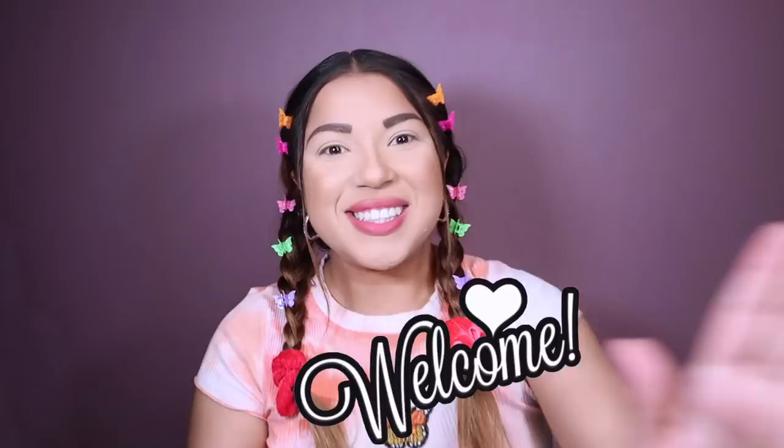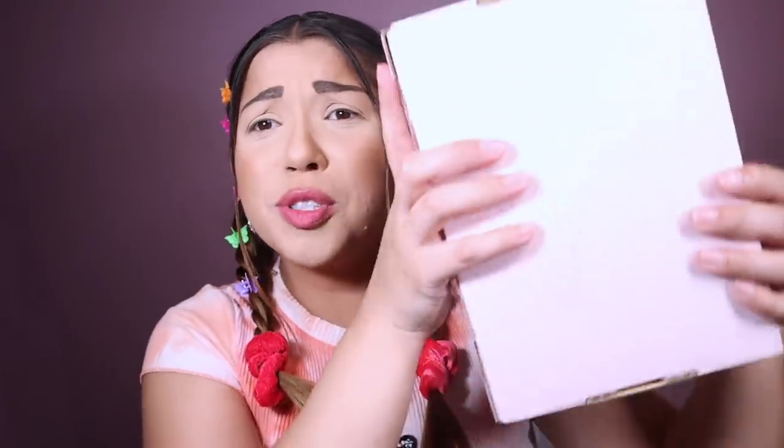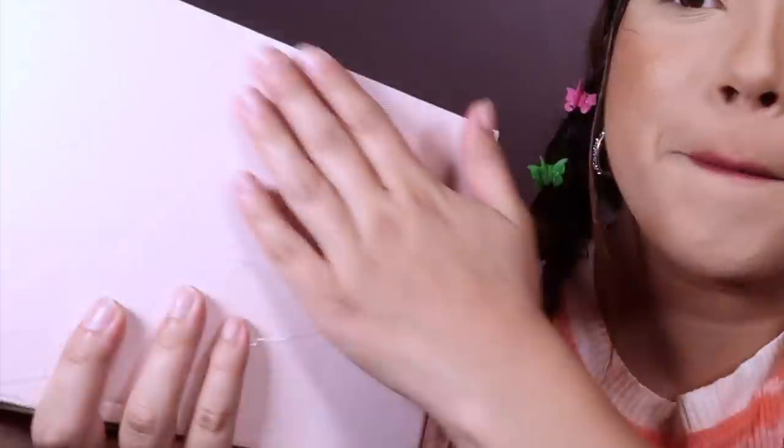Hello everyone, welcome back to my channel. My name is Celly. If you guys haven't been here, welcome — we love everyone. For today's video, we finally got ColourPop in the mail: the new Lizzie McGuire collection. As a little kid I was obsessed with Lizzie McGuire — 'Hey now, hey now, this is what dreams are made of.' This is like my childhood fantasy. I absolutely love Lizzie McGuire, and when I saw this collection come out I was so excited.